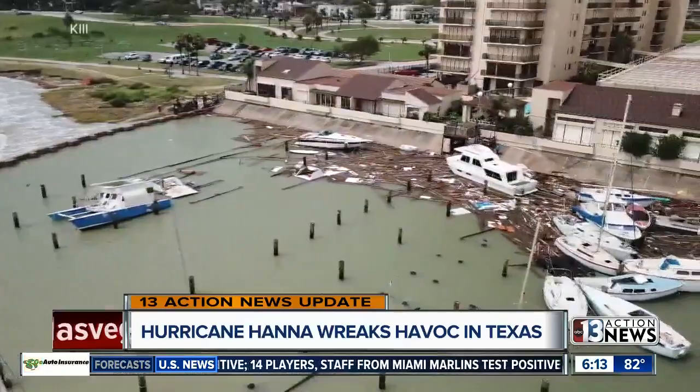This is the first major hurricane of the season. I want to bring in meteorologist Justin Bruce right now, because Justin, we know another storm with hurricane potential is not far behind this one. It has a long, complicated name, but it's going to likely form into a tropical storm with a slightly less complicated name.